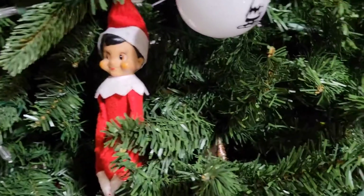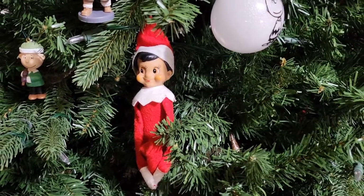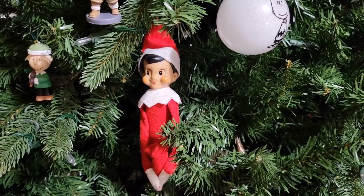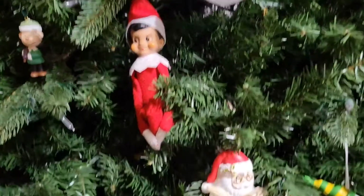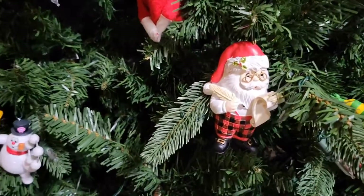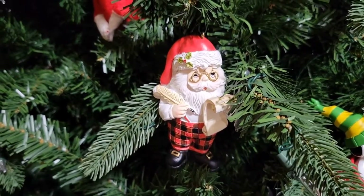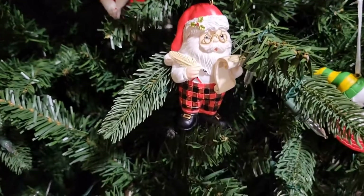And that is the kids' Elf on the Shelf. They no longer want to mess with him; they don't want to see him, but he gets put in the tree. And below him is my new Santa for this year — got him at Hobby Lobby. Now remember, Hobby Lobby's 50% off. Y'all need to grab some of that.